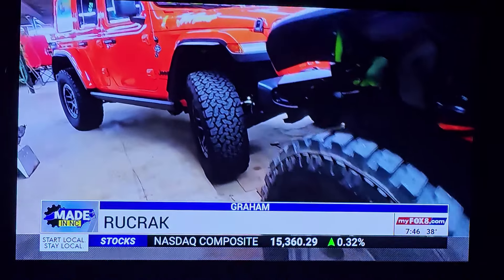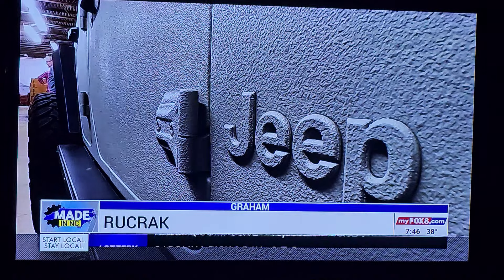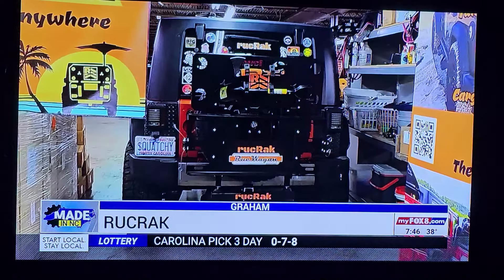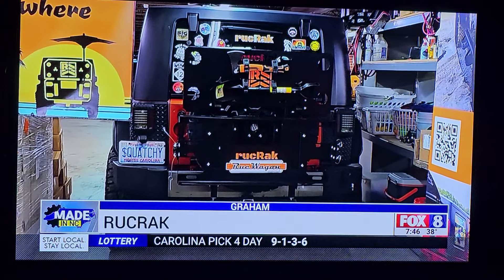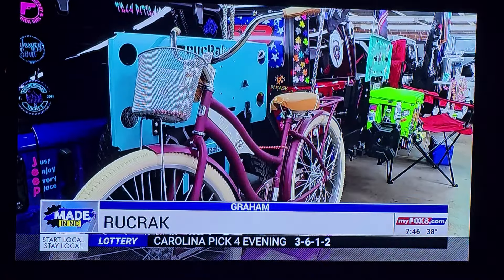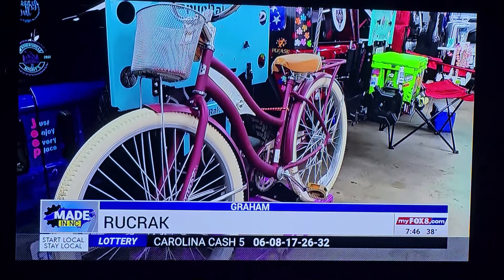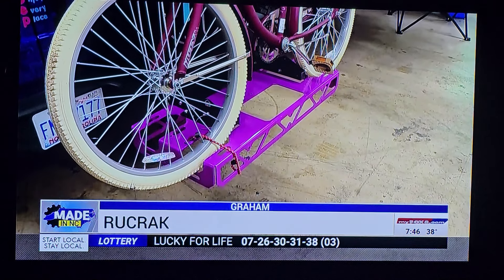The off-roading community is a bunch of folks who are ready for anything when they're heading off the grid. Jeep lovers like Jason Morgan sometimes run out of room. "We filled the Jeep up and needed some extra space, so I went out on Google looking for something and I just didn't find what I wanted." That's why Jason created the Ruck Rack — a modular cargo system that mounts on the back of a Jeep or a Bronco or a truck or SUV.